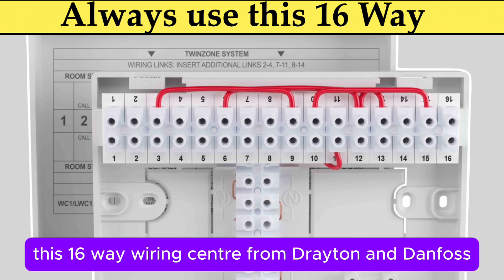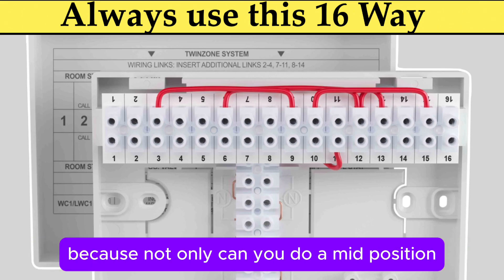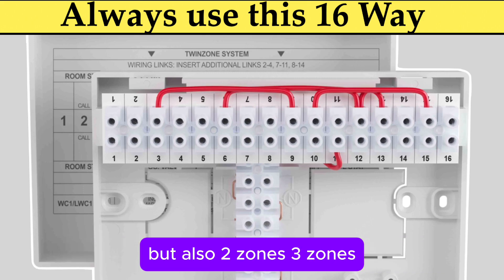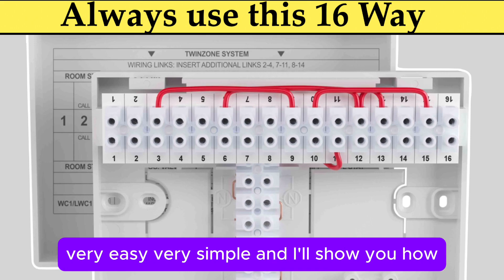This 16-way wiring centre from Drayton and Danfoss is the one I always recommend, because not only can you do a mid-position, but also two zones, three zones, four zones, five zones, and more — all from this, very easy, very simple, and I'll show you how.